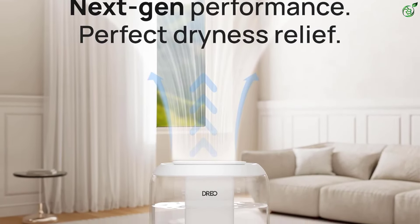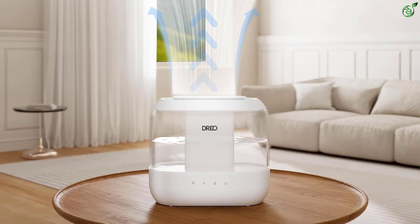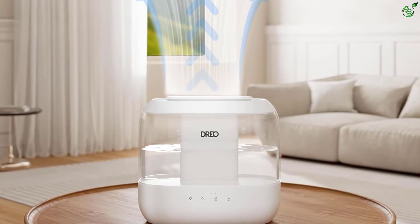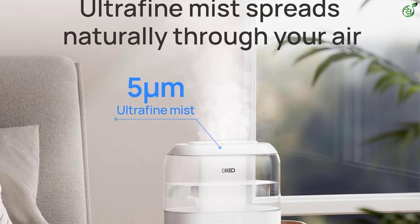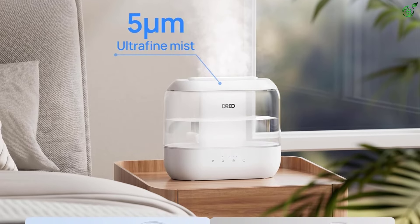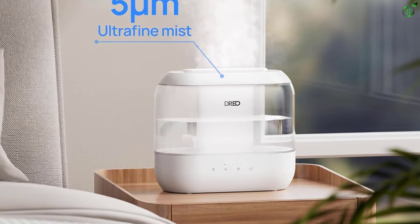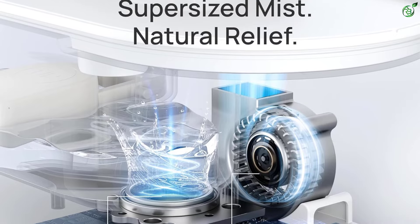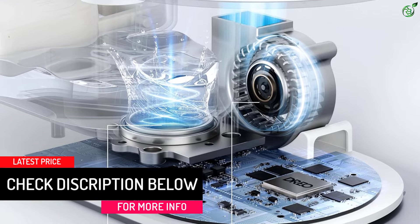The next-gen humidification performance brings 3x faster dry air relief, helping you breathe easy and healthy. Its high-frequency atomization process releases 2x finer and lighter mist particles, allowing humidity to spread evenly across the room without wetting surfaces. The easy top fill design makes it hassle-free to fill up without any spills. This 3-in-1 humidifier also allows you to customize your mist with three different levels and a 30-degree tiltable nozzle.